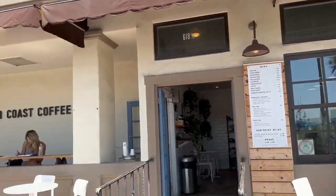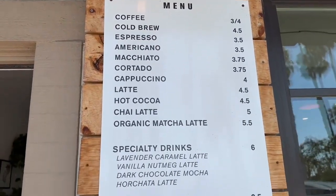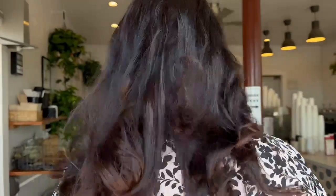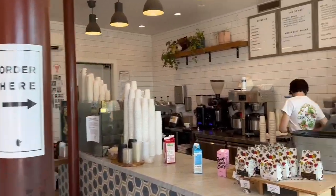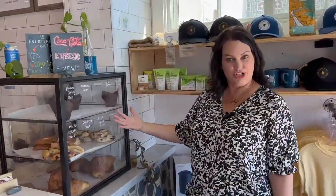As you can see on their menu, they offer traditional coffee drinks as well as some of the more exotic things like a lavender caramel latte. How fun is that? They've got all kinds of treats as well. Check out all the different fresh-baked treats that they have.